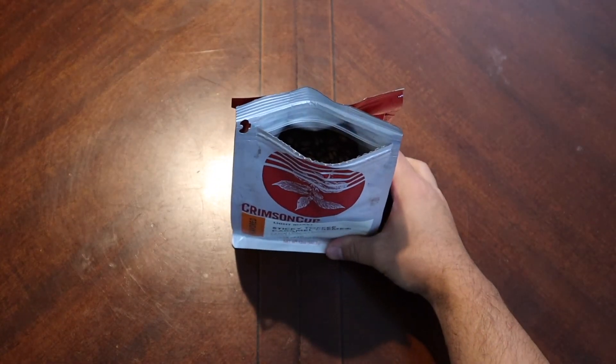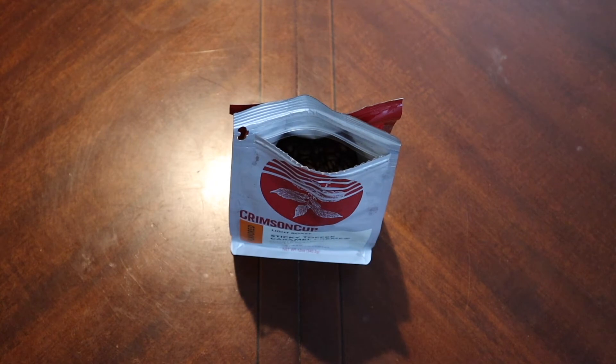It has a little pull tab there — resealable bag, which is solid. Oh man, it smells so good. It's like... the funny thing is it almost smells chocolatey, but there's definitely a buttery smell in there, caramel. If it tastes even half as good as it smells, it's gonna be great.